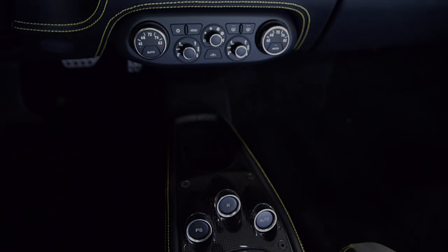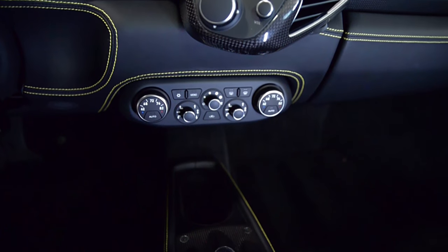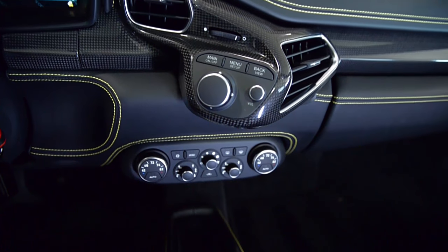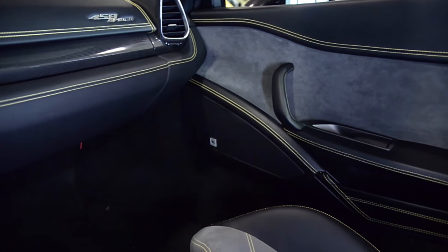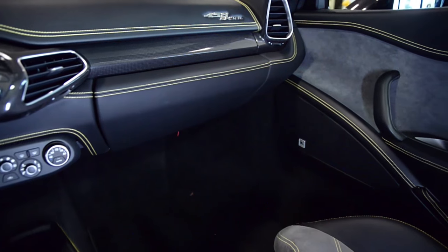This 458 Spyder is in impeccable condition and comes well-appointed, including Carbon Fiber Racing Seats, Navigation and Bluetooth and iPod, and a Yellow Tachometer.